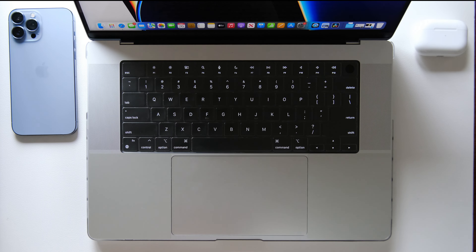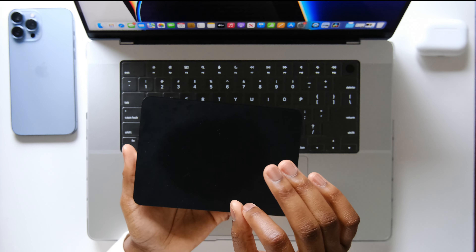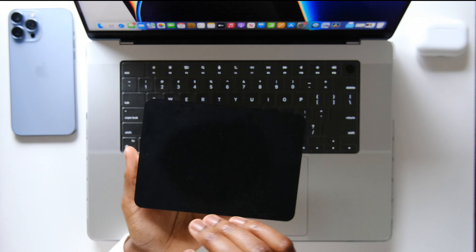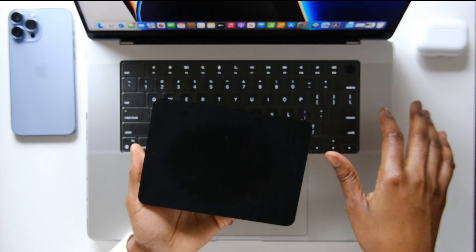I want to touch on this particular accessory for my MacBook — it is my most-used accessory. The reason I decided to pick up the external trackpad is because I wanted to keep my MacBook setup clean. The external trackpad provides some flexibility, connects via Bluetooth, and works super quickly. I just love the chips Apple is using and how well they make their products work together.